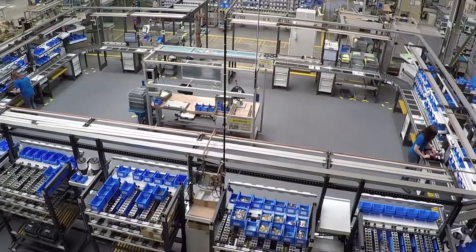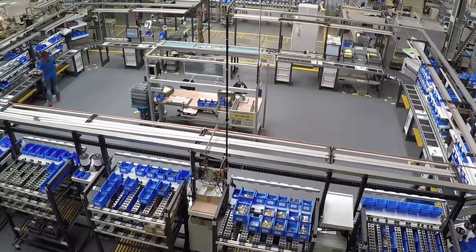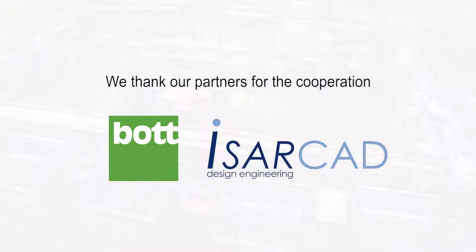Armbruster Engineering can plan and deliver your industrial manufacturing system from one source too. Optimize your assembly with Armbruster Engineering.